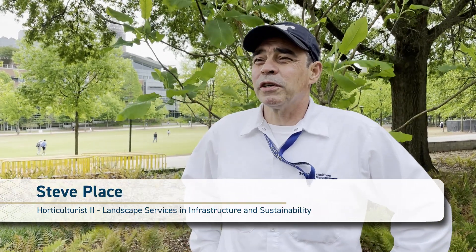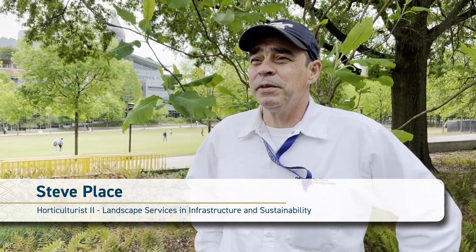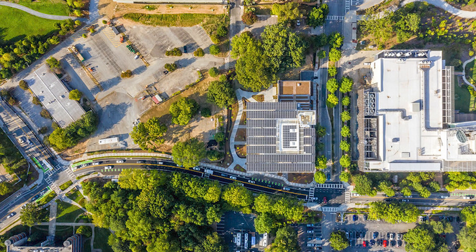My name is Steve Place. I'm the Horticulturalist II at the Candida Building, and I work for Landscape Services.